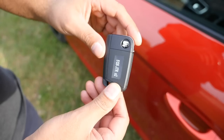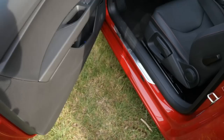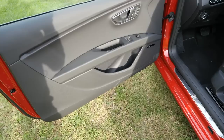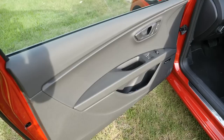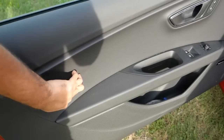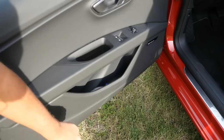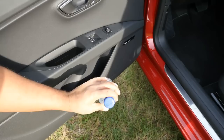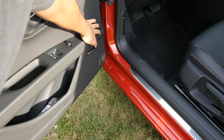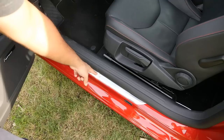Here we have the key for the SEAT Leon with keyless entry — as I come close to the door, it automatically unlocks. It's a very long door because this is the three-door version with a very long raking window. The materials up here are hard, but as you go down you get soft touch materials as well. The build quality is what we've come to expect of Volkswagen — pretty good. You have a nice little storage bin for your water bottle and phone, and the SEAT Sound badging and FR trim logo are also visible.